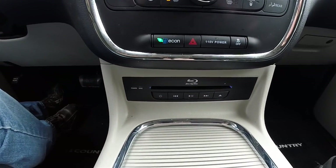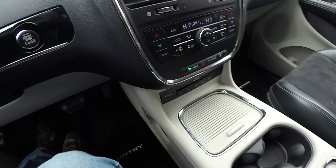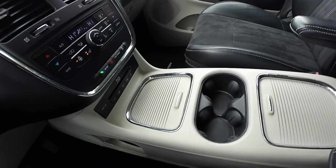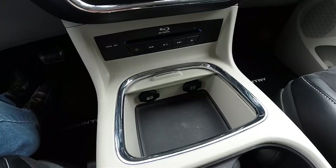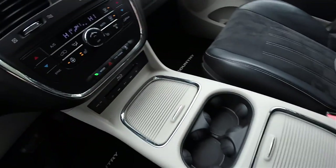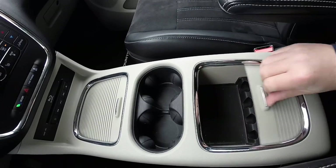As an added option, this vehicle does have the dual rear Blu-ray display. It also has the super console, which includes fixed cup holders, two 12-volt power points inside the front part of the storage unit, and one in the rear part. You also have odds and ends storage with a coin holder.